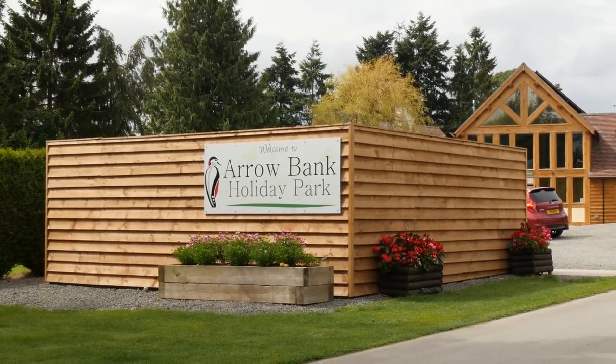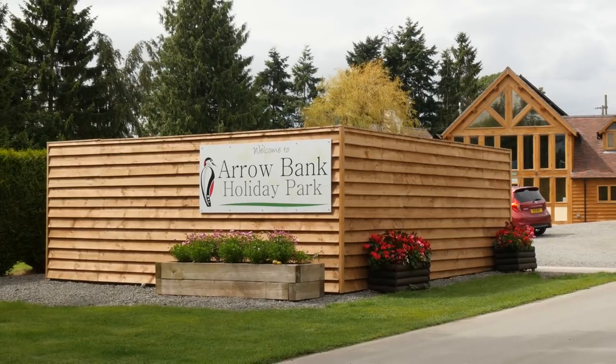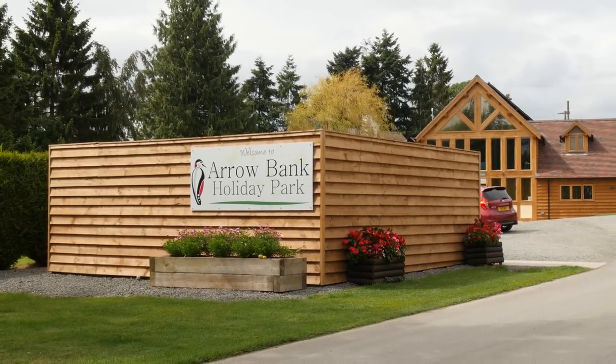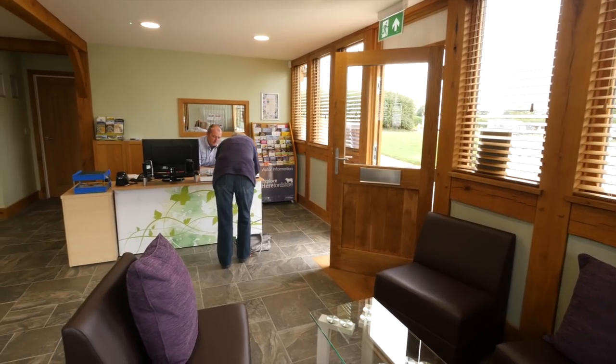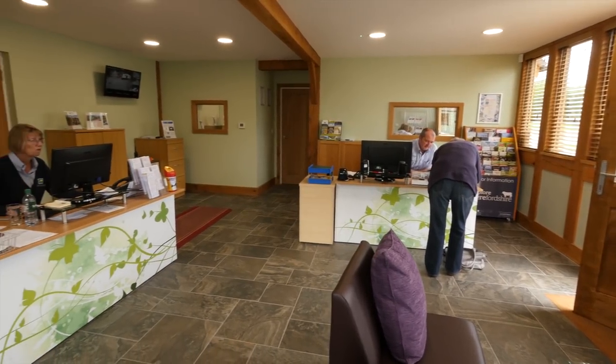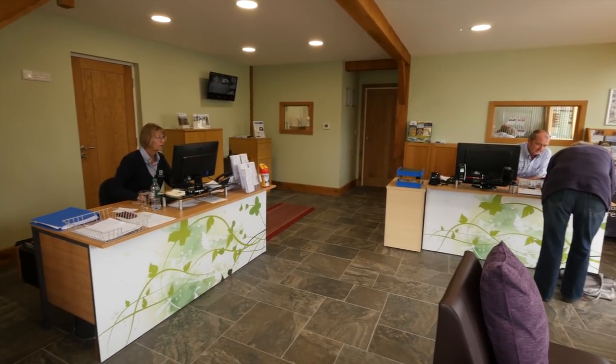Just six miles from the border with Mid Wales lies Arrowbank Country Holiday Park, part of a family-run group of six sites all based along the Welsh border. It's a well-run, friendly site with an impressive reception and a loyal customer base. Generally, they find they attract mature couples — retired or semi-retired — but also young families as well, who've been coming over the years.